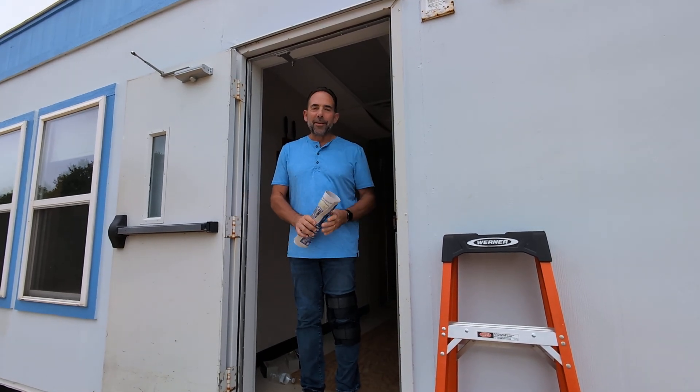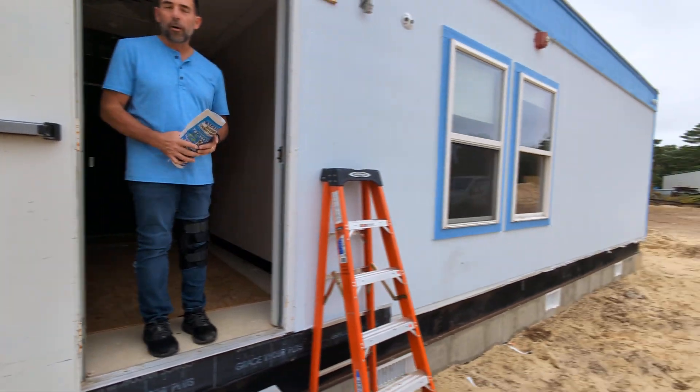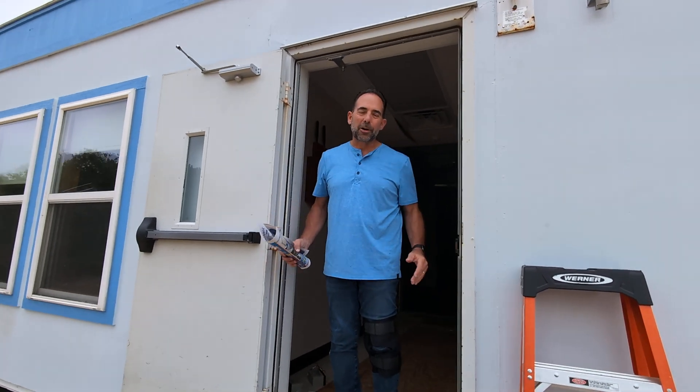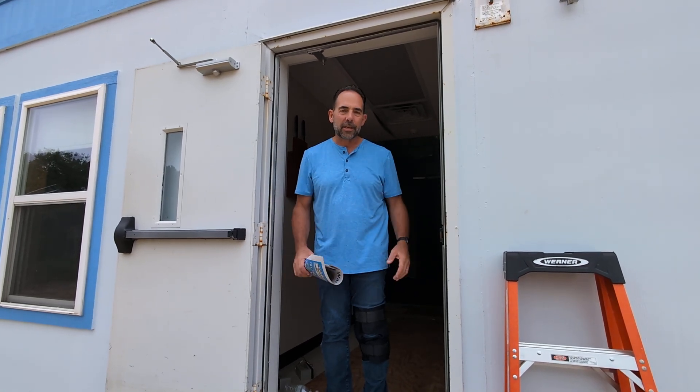Good afternoon, everybody. This is Pastor Dave coming to you from the entrance, the side entrance of the sanctuary. This is the back side of the parking lot or parking area. This will actually be where you park when you come in here, but you're not going to be coming in this door necessarily — it's going to be an emergency exit. We'll be telling you more about that in the days to come.